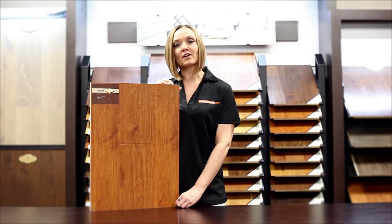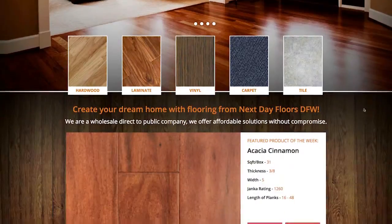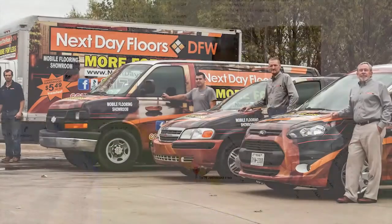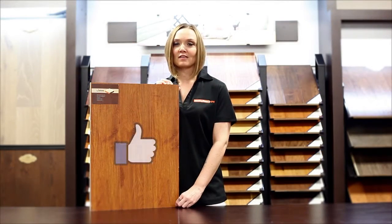To take a closer look at this or any of our other products, visit NextDayFloorsDFW.com. There you can browse our entire collection and even schedule a visit to your home by our mobile showroom. And be sure to like us on Facebook. Thanks for watching.